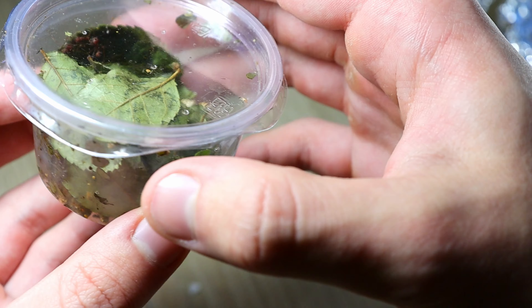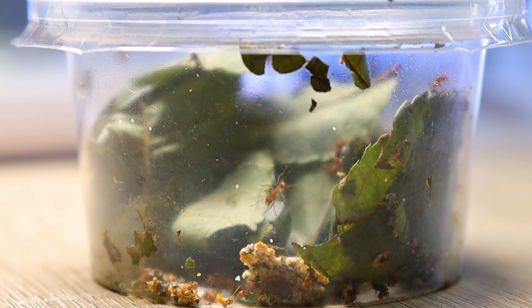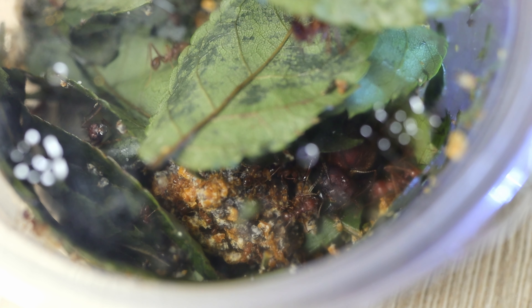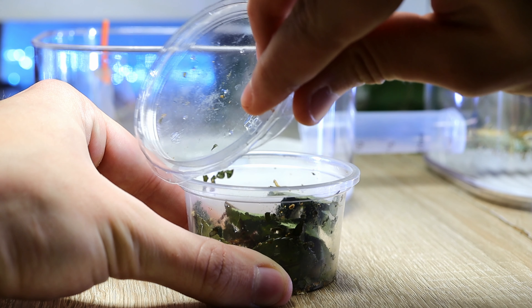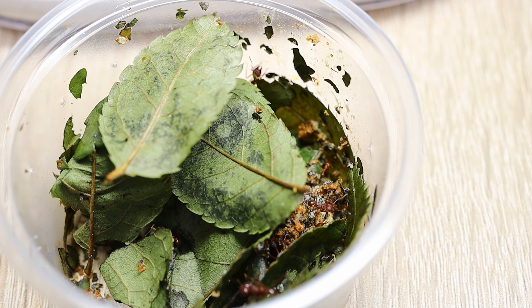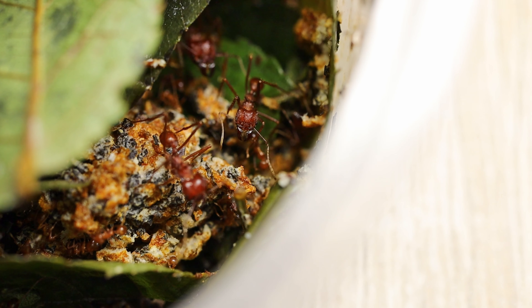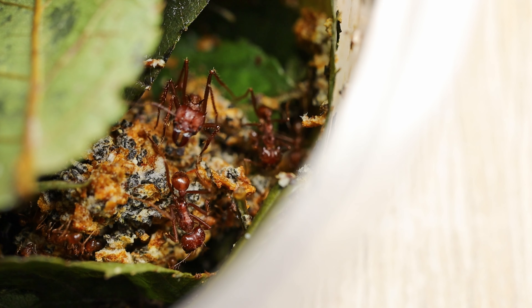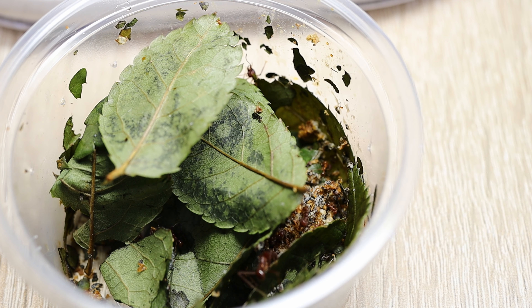We immediately started talking about ants, even without unpacking. The ants came to me in December and this unforgettable adventure started again. A colony worth several hundred euros is back on my table. And most importantly, the family is alive, but it's too early to draw conclusions.